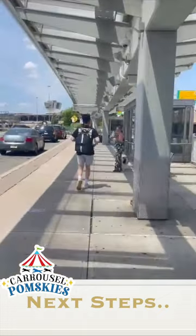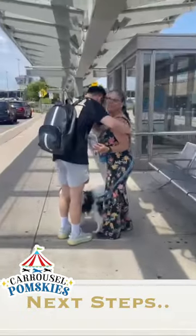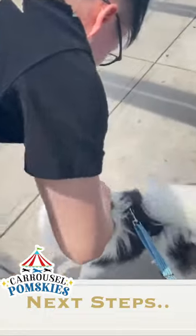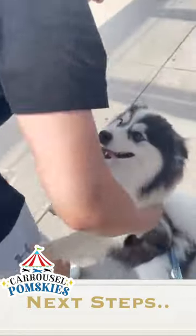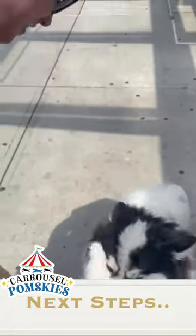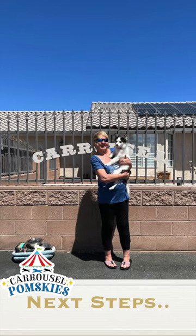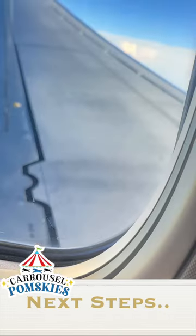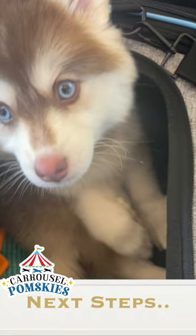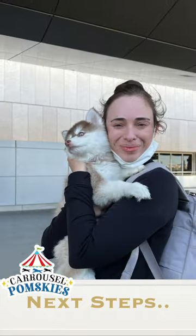This was a puppy we personally flew all the way out to New York. We know that finding a puppy online and flying them to you can be nerve-wracking. For the puppy's health and safety, they are always flown in-cabin, inside a carrier or on our lap.